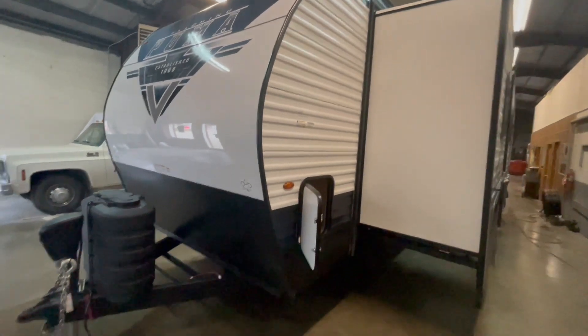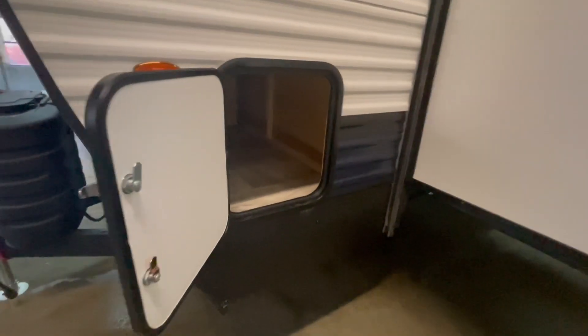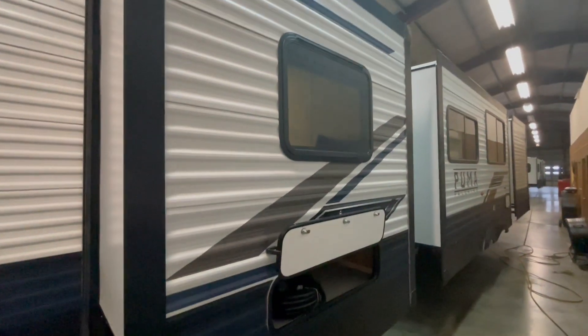On the off-door side are all three of your slides. You have a little bit of storage in the front. In between the first and the second slide, you've got one of your dumps for your galley tank.